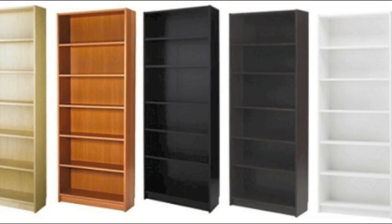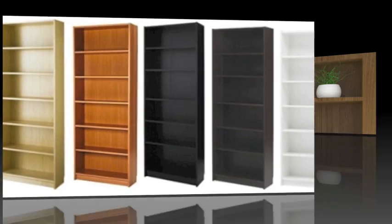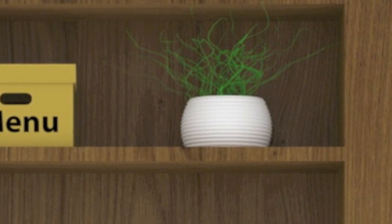Since our furniture, including bookshelves, is influenced by our style and takes part in the process of constituting our identity, Bookplace offers you a unique and simple way to express yourself by customizing its appearance.